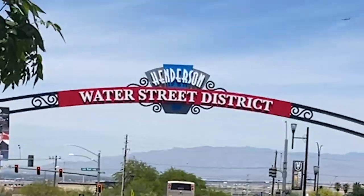Hey, Cosmo here with Living Las Vegas in Henderson. As you can see, today we are at downtown Henderson, or the Water Street District. We hope you enjoy this tour.